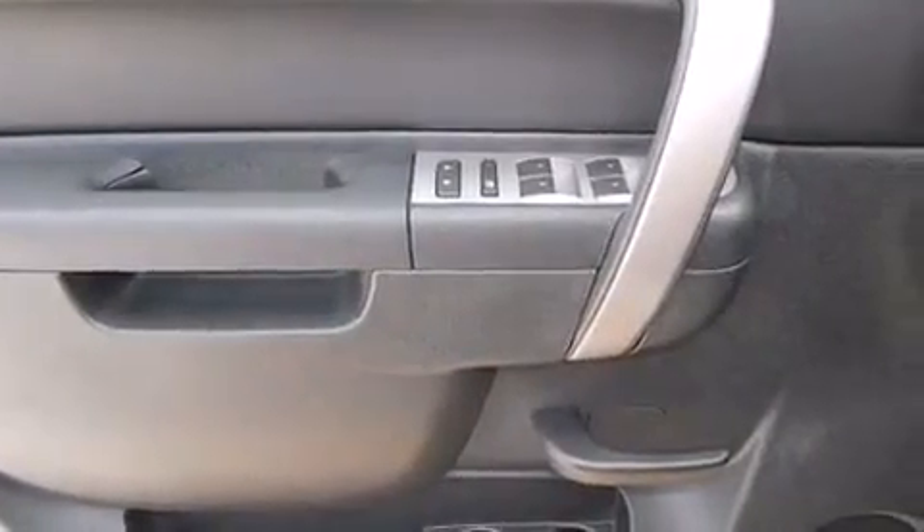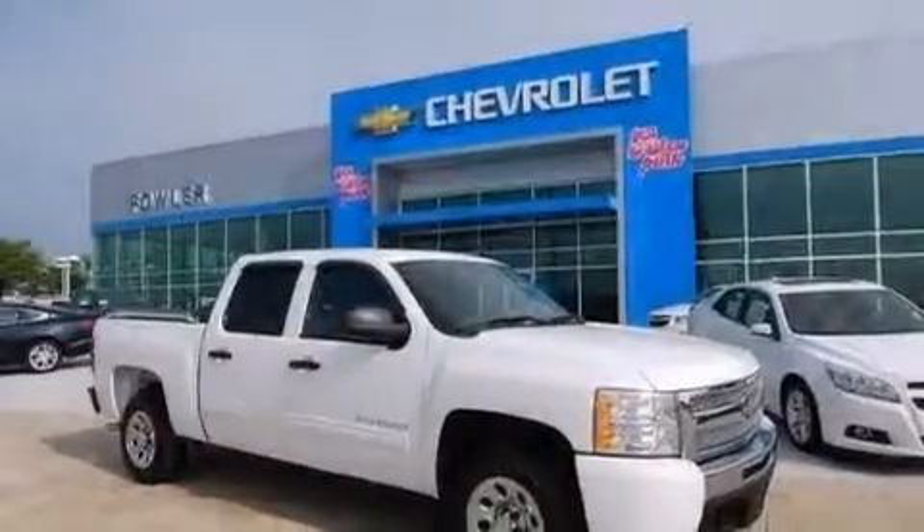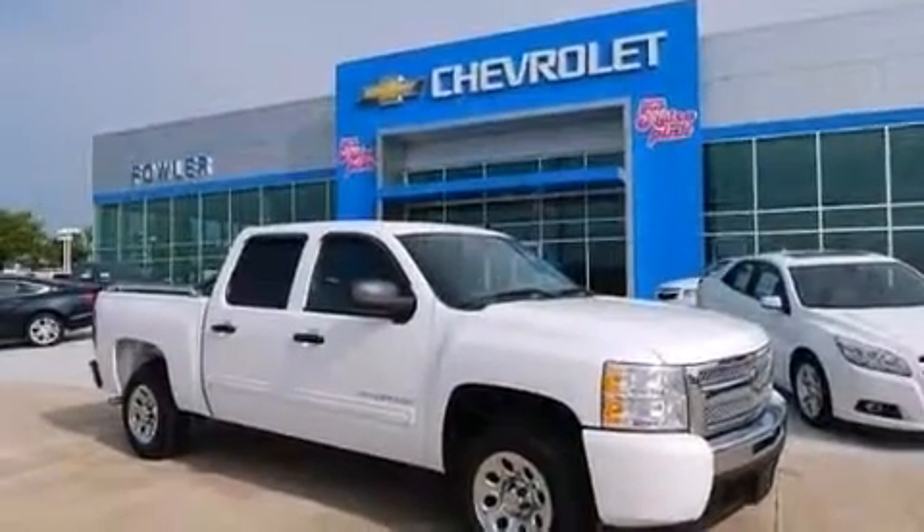Also included are a passenger side airbag, rear seat childproof door locks, an unattended headlight warning chime, full power accessories, and this vehicle has less than five thousand miles.